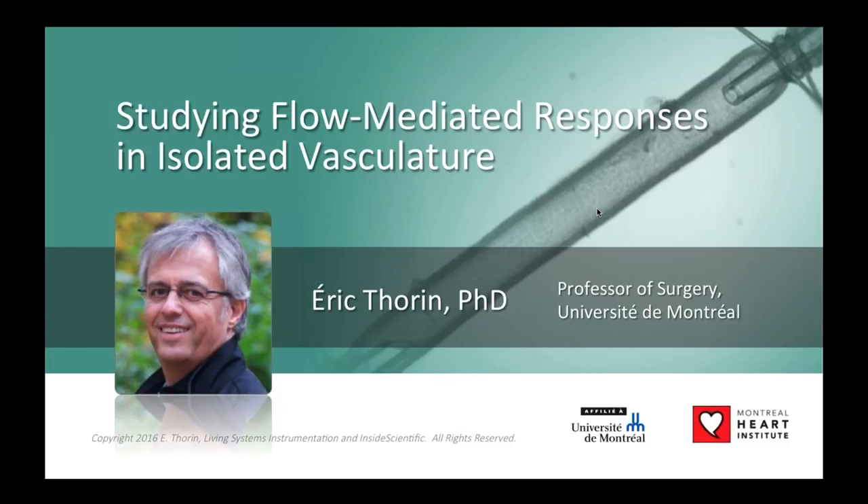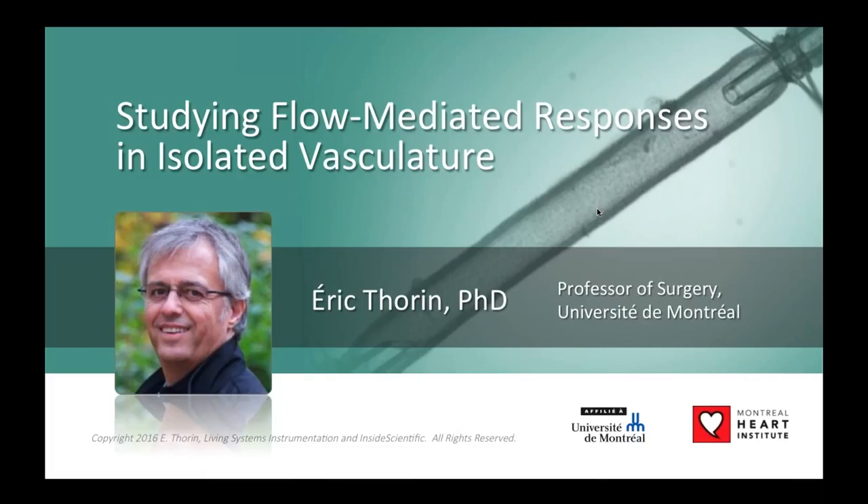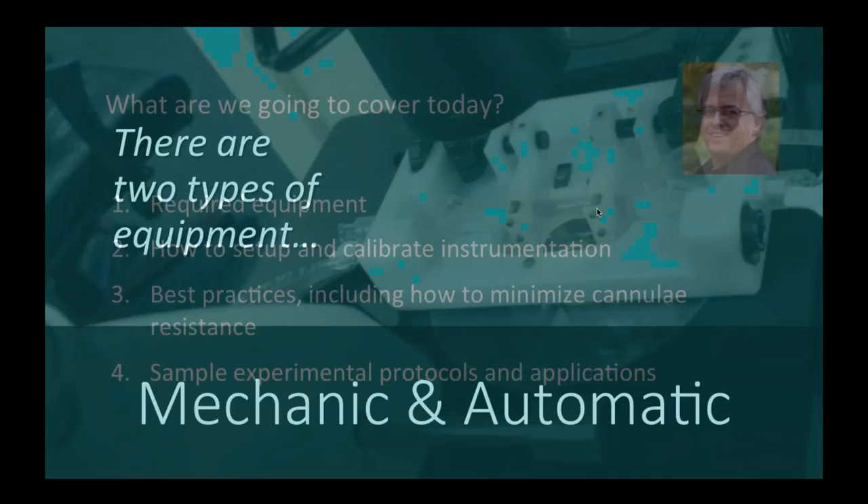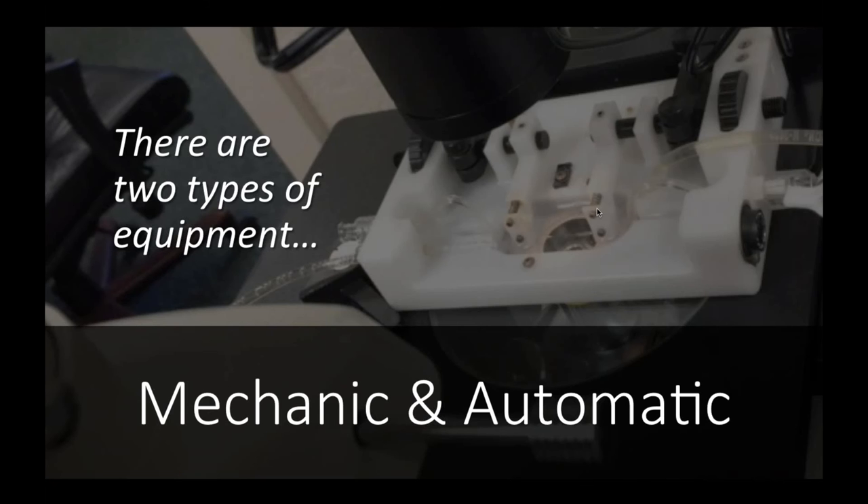Thank you. Today we are going to cover different aspects: what is the required equipment, how to set up and calibrate the instrumentation, best practices including how to minimize cannula resistance, and I'm going to show sample experimental protocols and applications. There are two types of equipment — one I will call the mechanic, and the other the automatic. The mechanic creates flow by physically moving up and down two reservoirs of physiological solution to create a pressure gradient. The automatic creates the pressure gradient using a pump connected to a pressure servo controller.